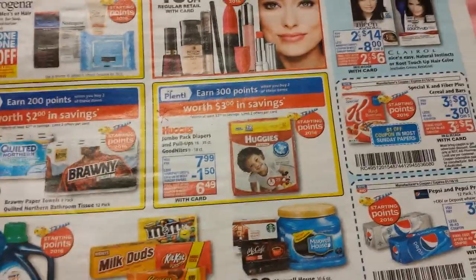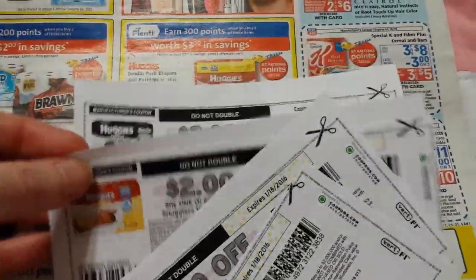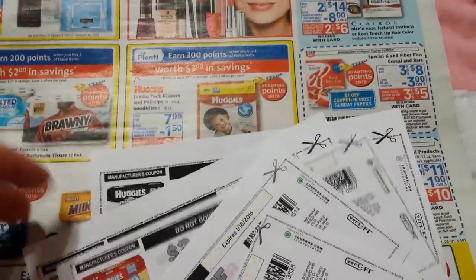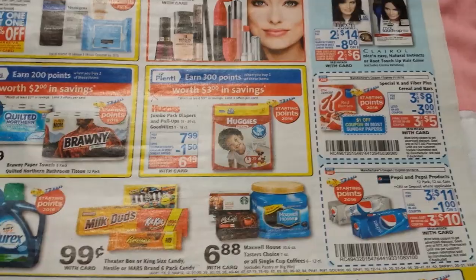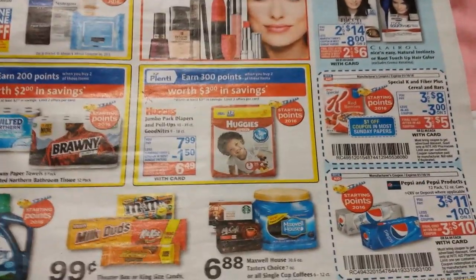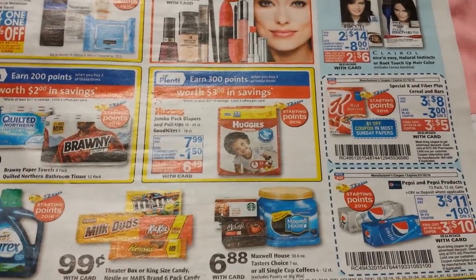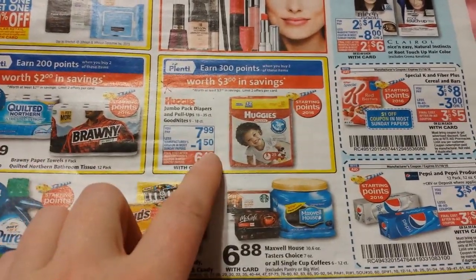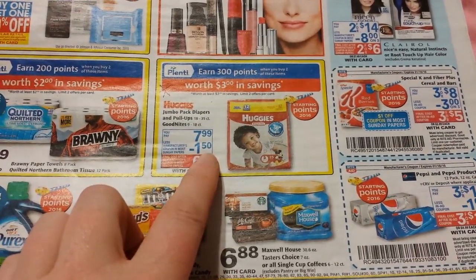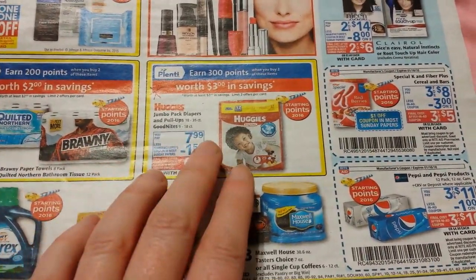We have a whole lot of printable coupons from coupons.com on a variety of Huggies. Also, the inserts coming on Sunday — it looks like we're going to have four. I looked on some sites that have preview lists of what coupons are coming, and it said there are going to be $1.50 Huggies coupons and also a $2 coupon, just depending on what kind they are.